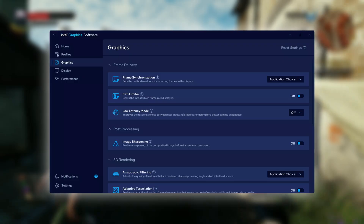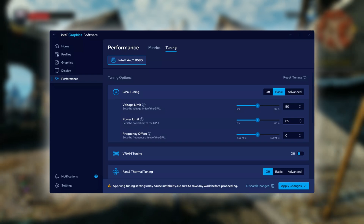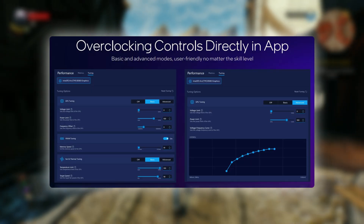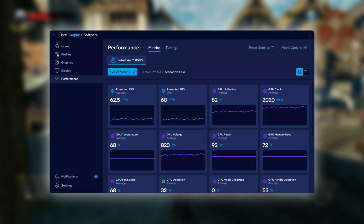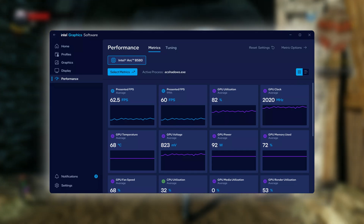Intel has also massively improved the performance tuning settings. With the older Arc software you couldn't even overclock the VRAM — you can now. The frequency offset now works in MHz instead of percentage. Intel went even further with an advanced mode that allows a voltage-to-frequency curve, meaning you can now undervolt Intel GPUs as well. There are also improved metrics featuring data from Intel's PresentMon, including CPU busy, GPU busy, and more — all now integrated inside the Intel Graphics Software.